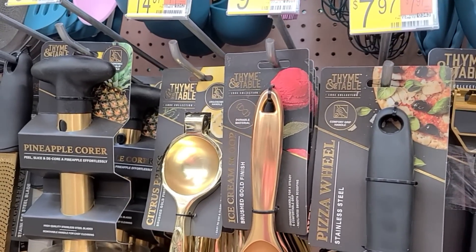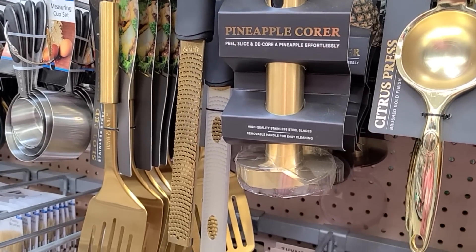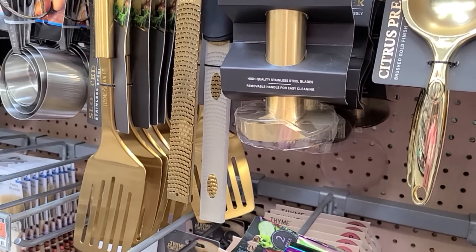I'm going to show you just a few more items that caught my eye and then we'll head home and I'll show you what I brought home with me.